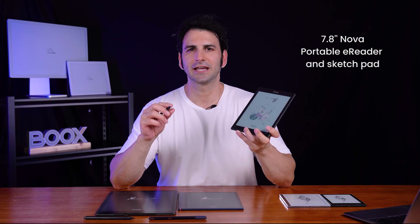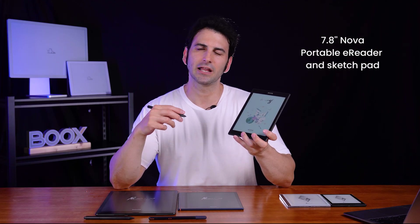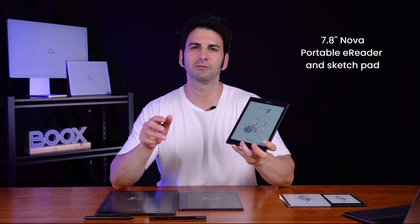Beginning with the Nova series, this tablet supports the stylus pen, enabling your writing to have the same look and feel as real paper.